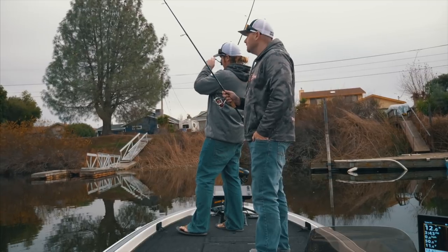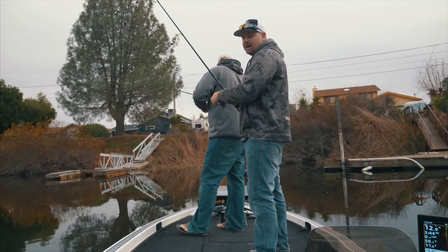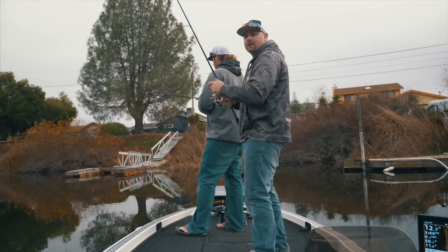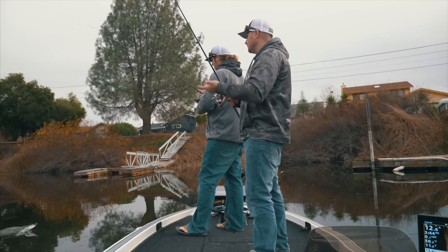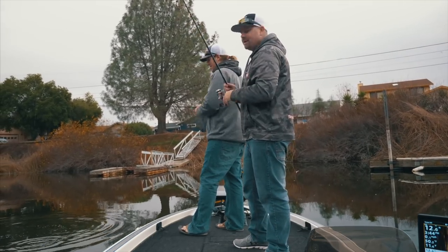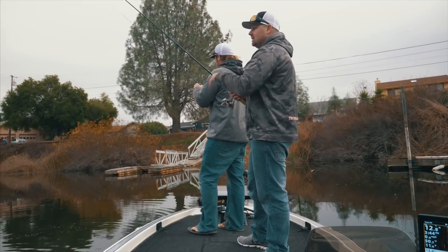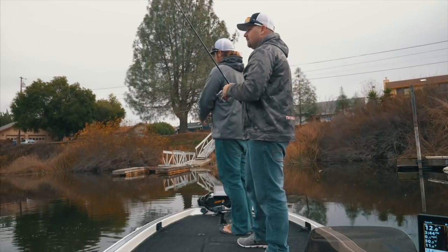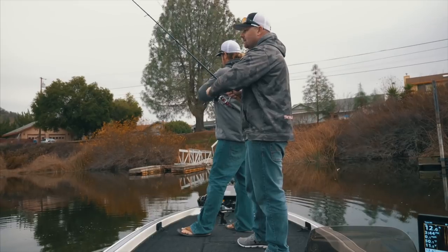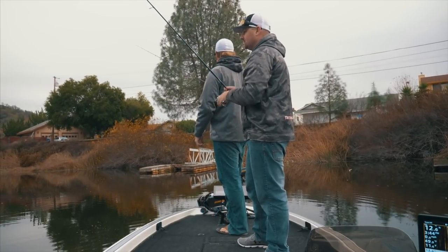Another thing you'll see me do after every cast with a spinning rod — I actually flip the bail over manually. I don't reel and turn the handle to click the bail over, because every time you do that it's adding a twist in your line. I'll also pull a little bit on the drag just to make sure it's ready to go. It doesn't matter much on these smaller fish, but when you're fishing around world-class fish, you don't want any mistakes. So I give it a little pull like that just to make sure my reel is ready to go.